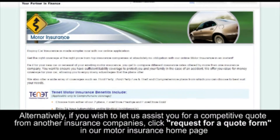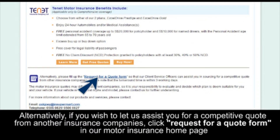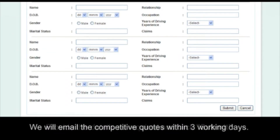Alternatively, if you wish to let us assist you for a competitive quote from another insurance company, click Request for a Quote Form in our Moto Insurance homepage. Provide the details as required and click Submit. We will email the competitive quotes within 3 working days.